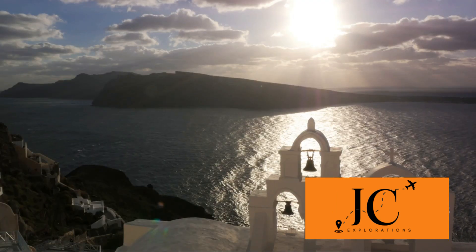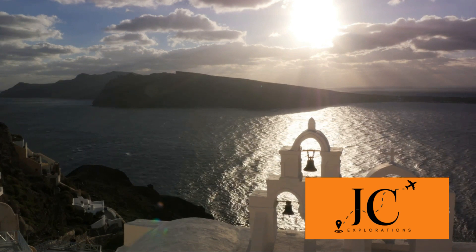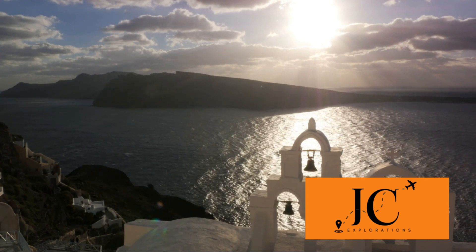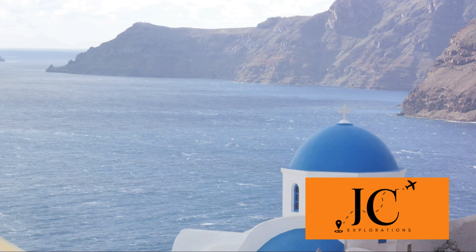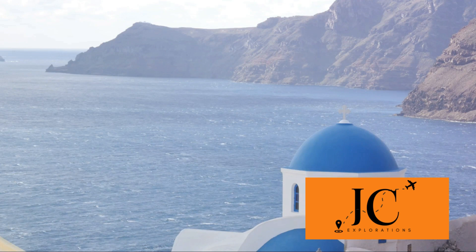Next, we travel to Oia, the picturesque village known for its quintessential Greek white and blue domed churches. Oia is famed for its stunning sunsets, which paint the sky with hues of orange and pink, creating a magical atmosphere that leaves everyone spellbound. Walking through its charming streets, you'll find beautiful galleries, quaint shops, and delightful eateries.